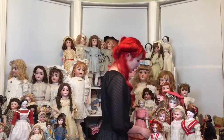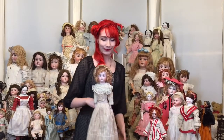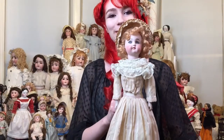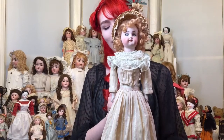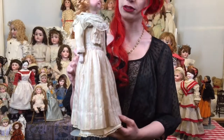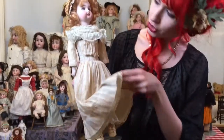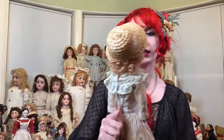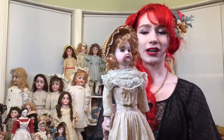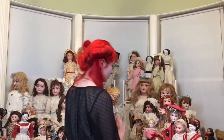The next doll I want to show you is this Kessner — a swivel head, beautiful lady Kessner with a gorgeous closed mouth. She has this great original costume. This is one of the things we can really enjoy in dolls listed on Ruby Lane at these discount prices rather than on eBay — they have these great outfits. She's got antique shoes and this great straw bonnet. She's just a treasure, and she's going to be way under $1,000 in the sale.